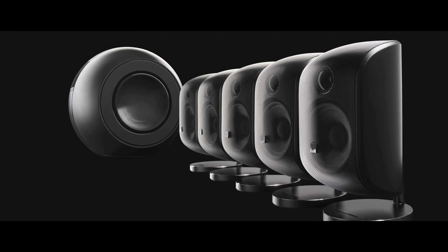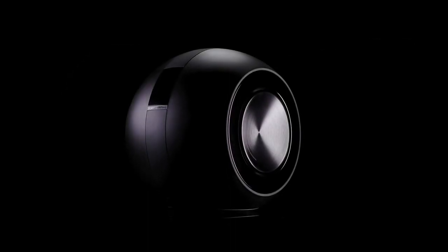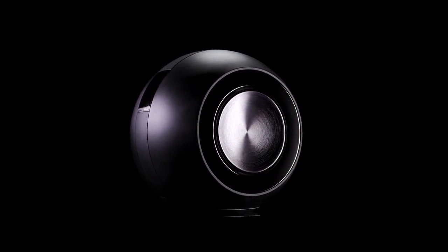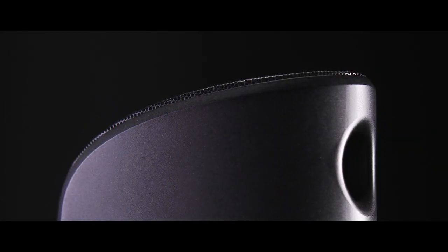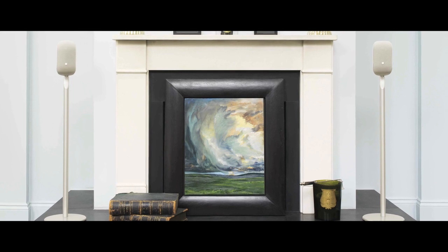This system partners M1 speakers with the stunning power and control of a PV1D subwoofer to create a sound that will keep you gripped right up to the final frame. It integrates perfectly with the M1 speakers for a seamless home cinema performance, but is also more agile and musical and works perfectly with a pair of speakers in a high quality stereo system.